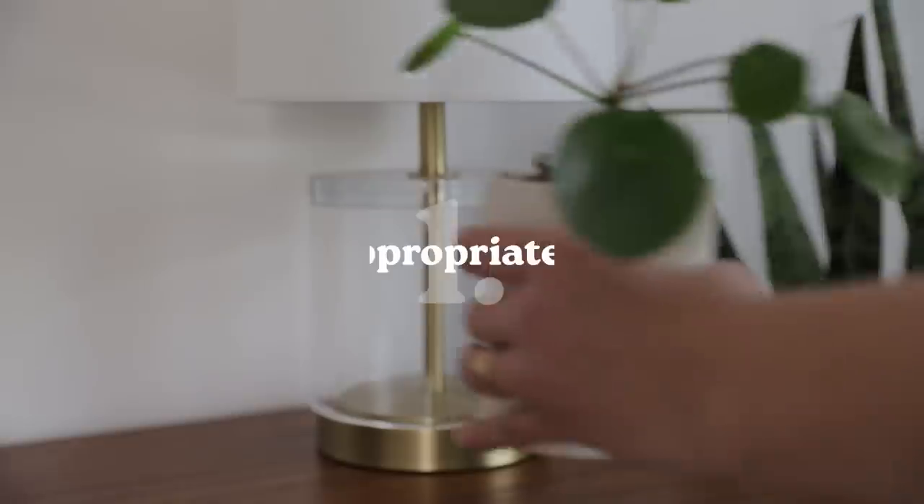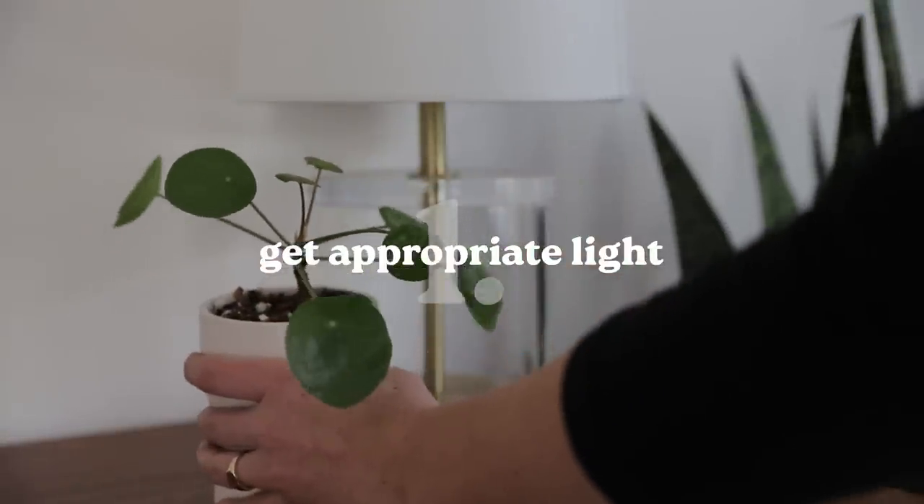Thank you so much for joining me. Thank you so much for having me — I'm so excited to be here today. So our first habit is that we need to make sure that our plants are getting an appropriate amount of sunlight. We all know that sun is important to our plants. How do we know how much sun our plants need?